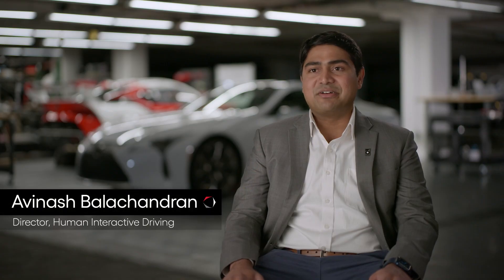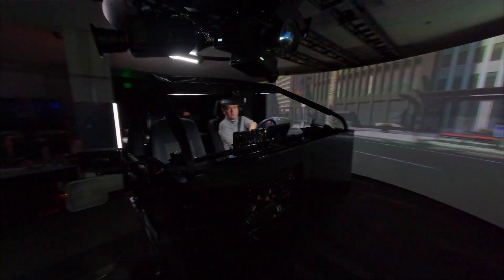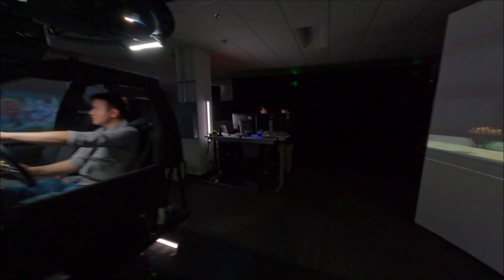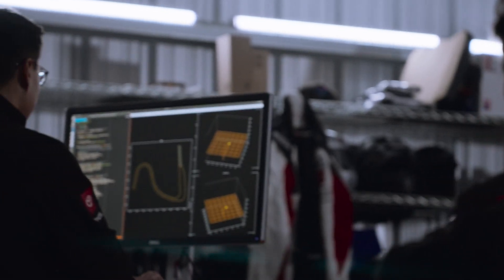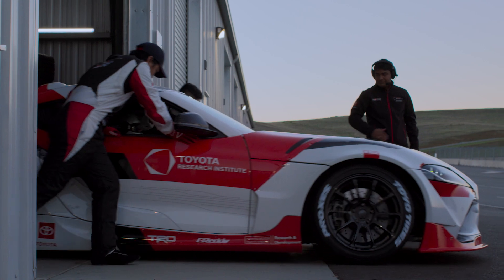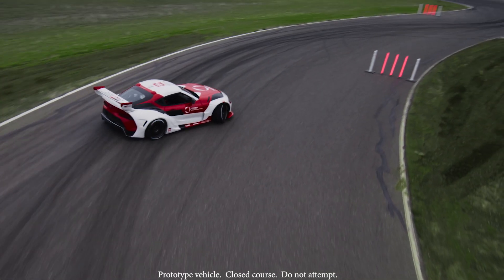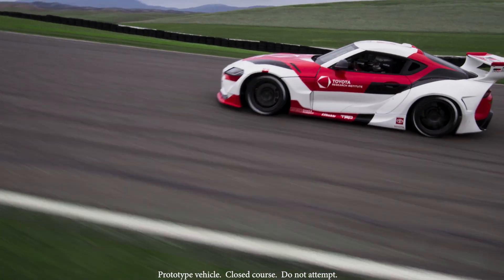HID stands for the Human Interactive Driving Division, and what we do is really focus on putting the person in the center of the driving experience. We're trying to use AI to amplify human ability and create a better driving experience. To do this, we need three main research components. The first is understanding what people want — when a driver is in a car, we should understand what they are intending to do and predict their actions so we can best support them.